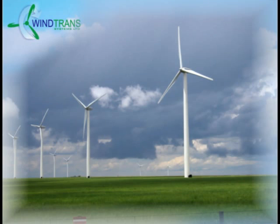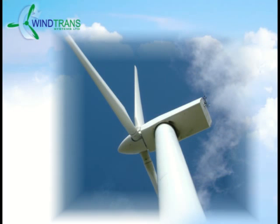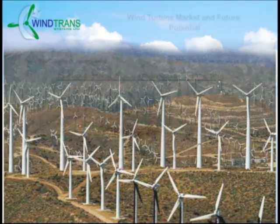This is all about manufacturing and job creation. For 30 years, the Danish, Germans, and Spanish have been building wind turbines. Their patents and licenses on the mechanical transmission control, directly or indirectly, who builds wind turbines and generators — simply put, no license, no turbine. The Wind Trans Hydraulic Transmission System is completely different, which creates a whole new manufacturing sector, translating into tremendous employment opportunities for North America.